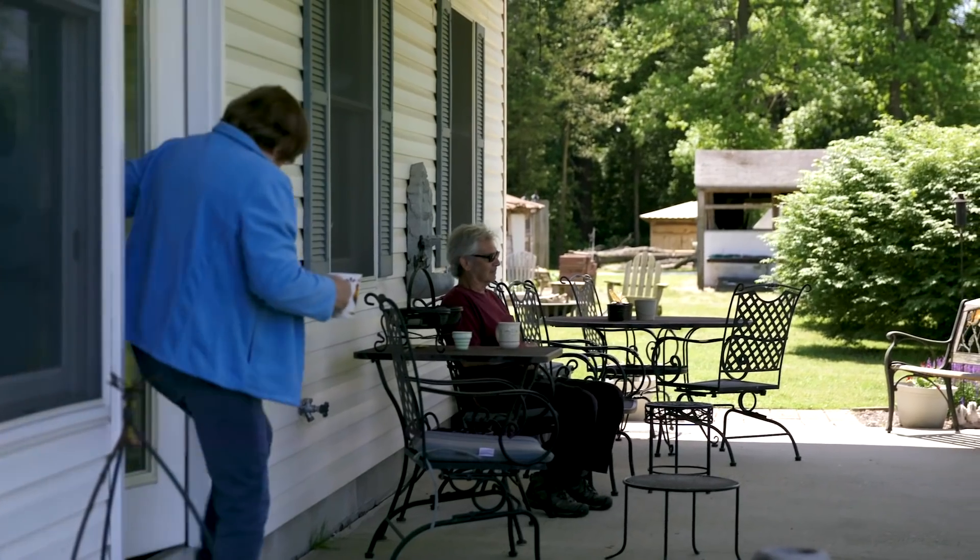My farm is right here on my home and I raise my children right here, and we don't want to pollute anything. Just like everybody else, I want to keep the environment clean and friendly and work for everybody.